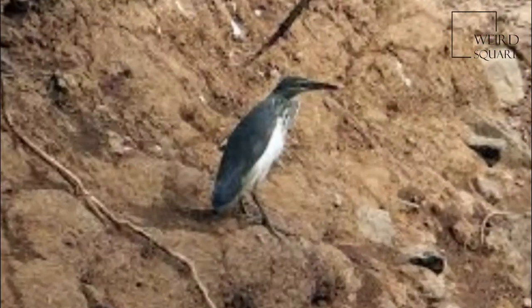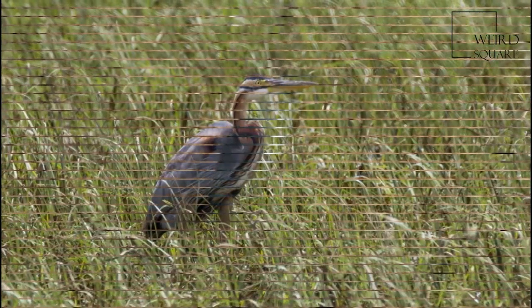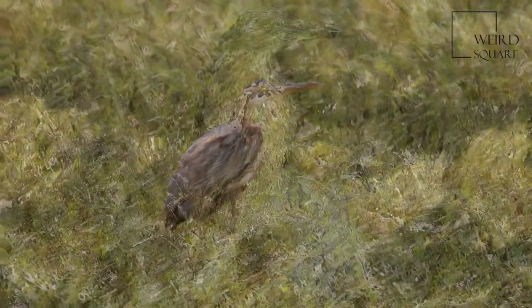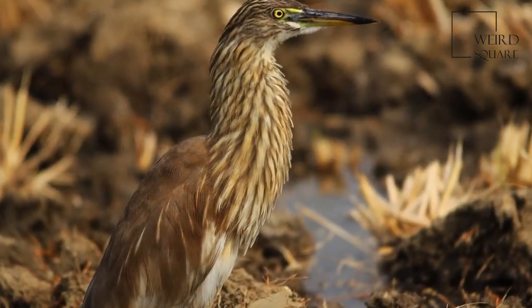Their camouflage is so excellent that they can be approached closely before they take to flight, a behavior which results in them appearing stocky, with a short neck, short thick bill, and buff-brown back. In summer, adults have long neck feathers. Their appearance is transformed from their dull colors when they take to flight, when the white of the wings makes them very prominent.